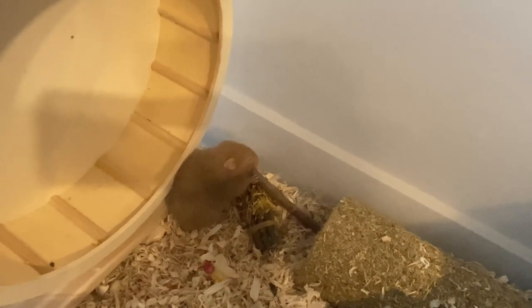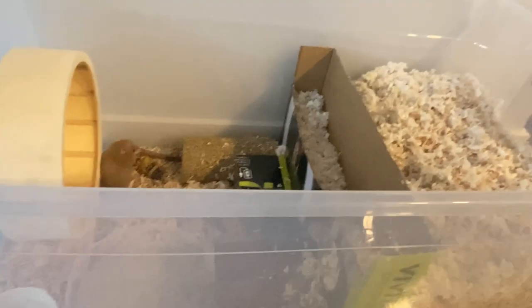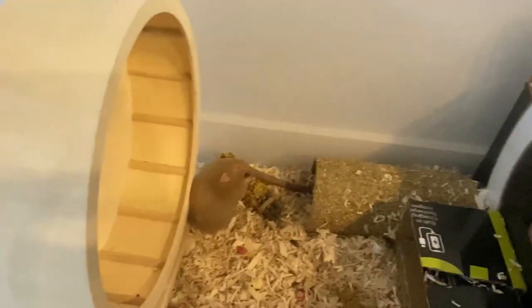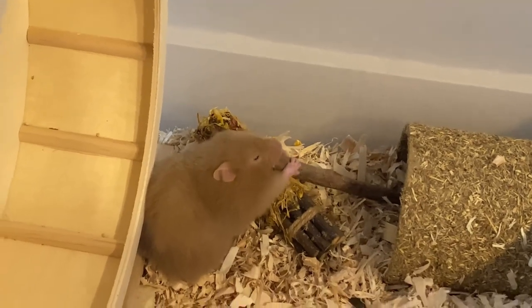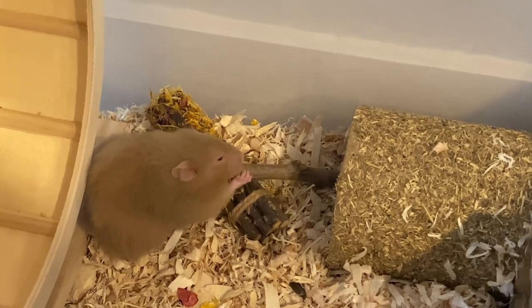She seems happy — she's not pacing around trying to get out or anything, which is good. I'm just going to show you the top of the cage because we had to put wire mesh on it. I'm going to leave her alone to settle in — I love her so much though, she's literally adorable.